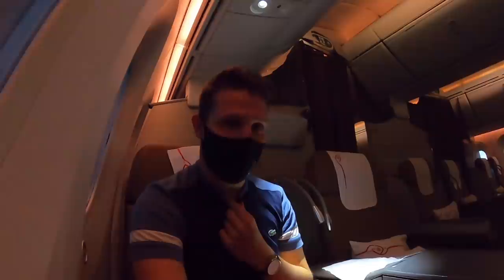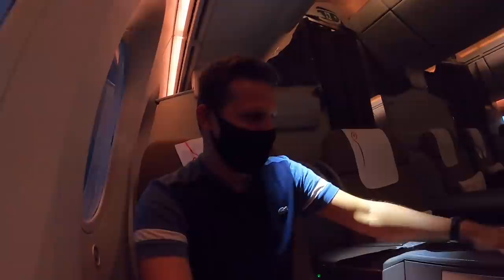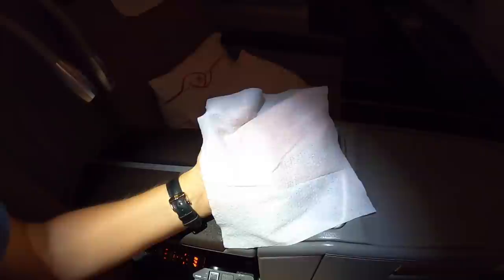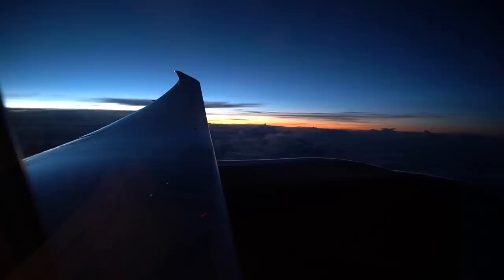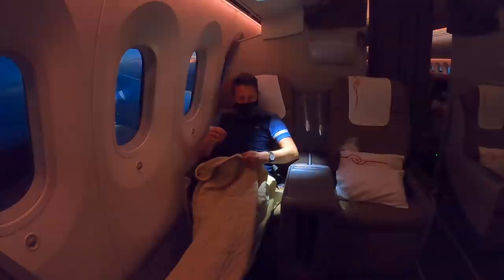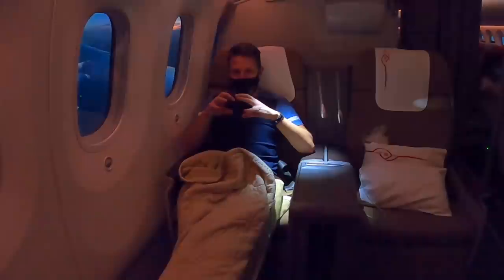Just to give you an idea how clean this plane is — they're giving out wet wipes instead of hot towels and I'm going to go over the surfaces where people frequently touch, and it's spotless. Kenya Airways is also still giving out blankets. The only problem is I always get electrocuted by them — as soon as you move them you can feel the static in the air.